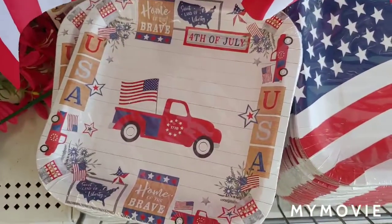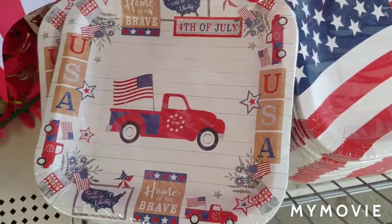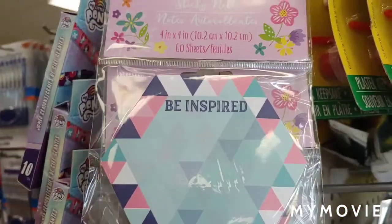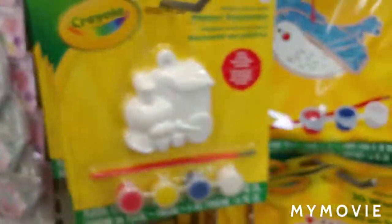These are some awesome plates, in addition to these that they already have. Just look how cute that is. Cute little notepads. And all this Crayola.